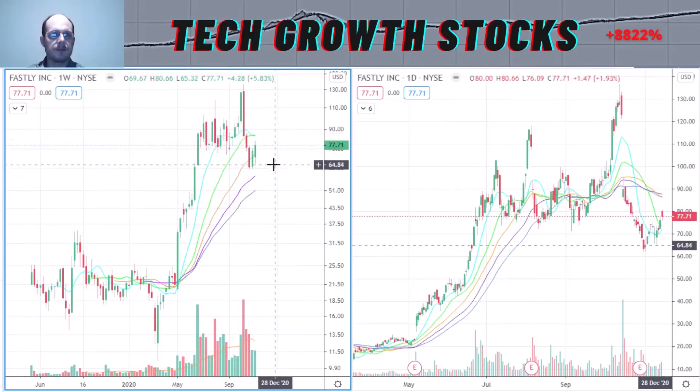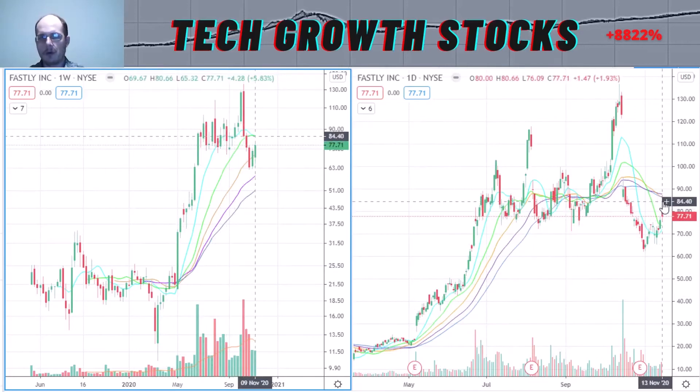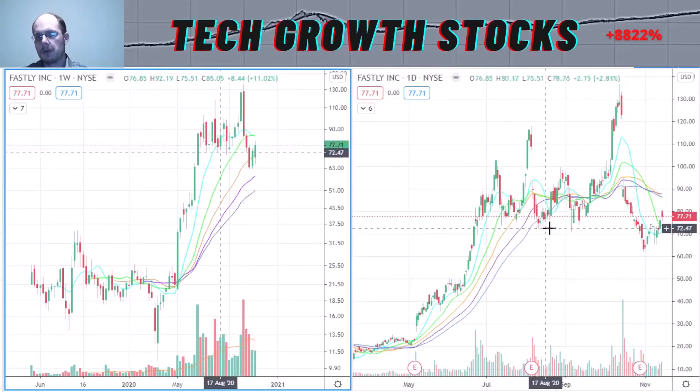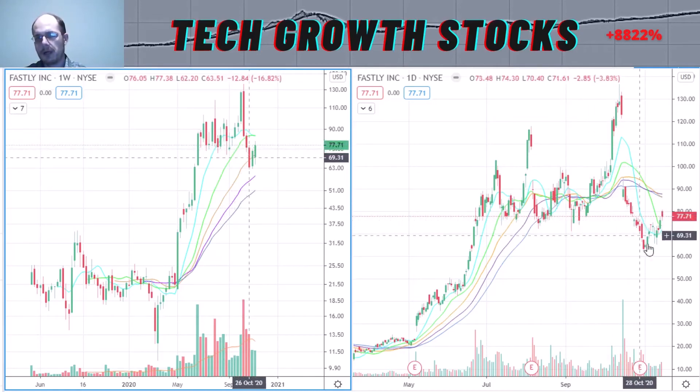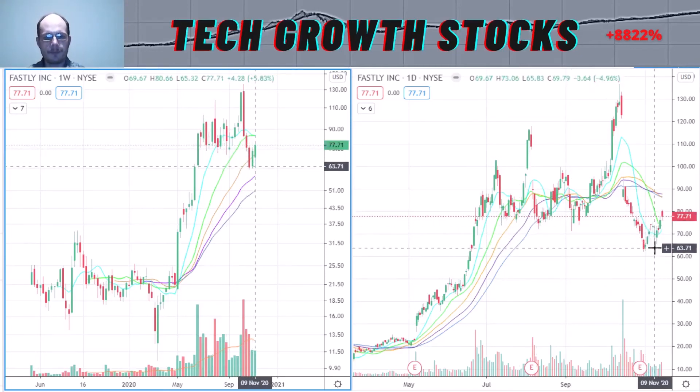Right now Fastly is building another base. On the short-term chart you can see a nice uptrend and that longer-term base which is building now. We broke down here, made a new low below the bottom of the base, and now we are trading to the upside a little bit. Fastly's EPS growth is okay at 12%, the sales growth is very strong at 52%, and the relative strength rating is very strong at 96. Fastly is also in the hot tech software sector, which has been a leading sector this year and for many years.